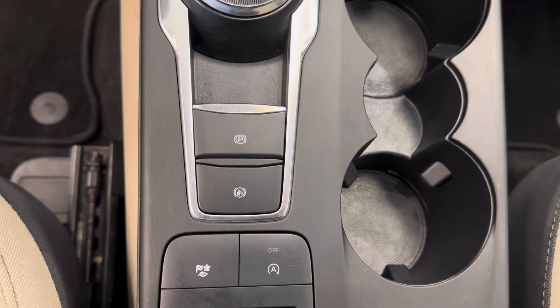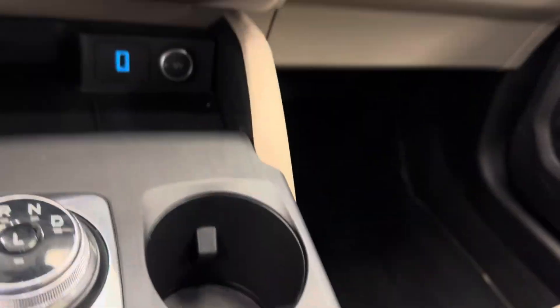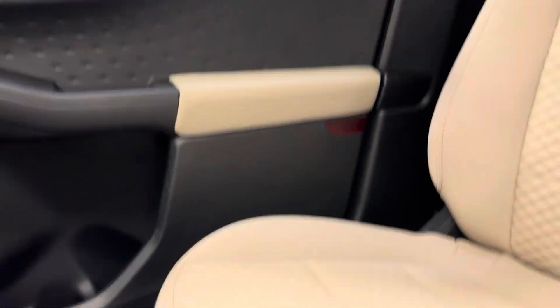We've got our parking brake, auto start/stop, and our interior color is black and tan.